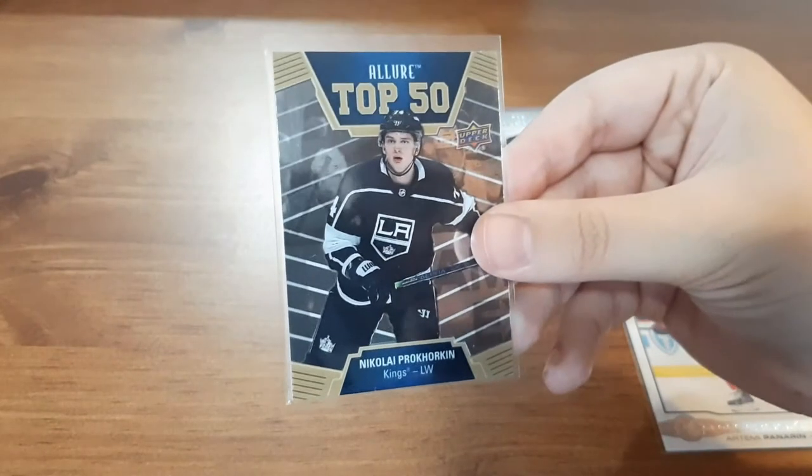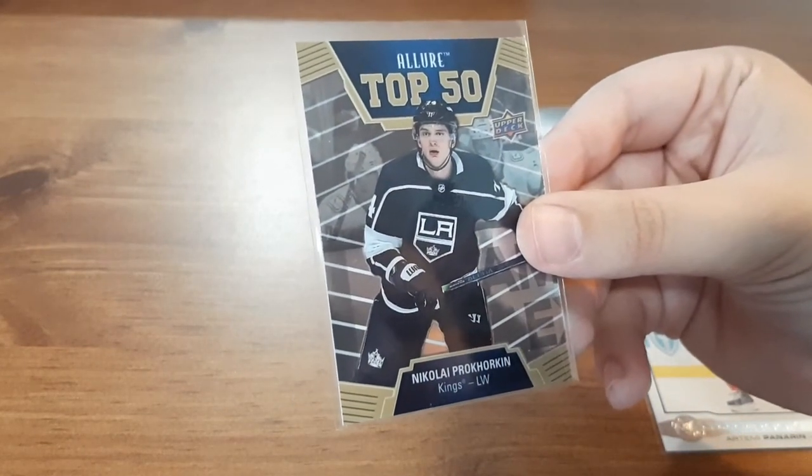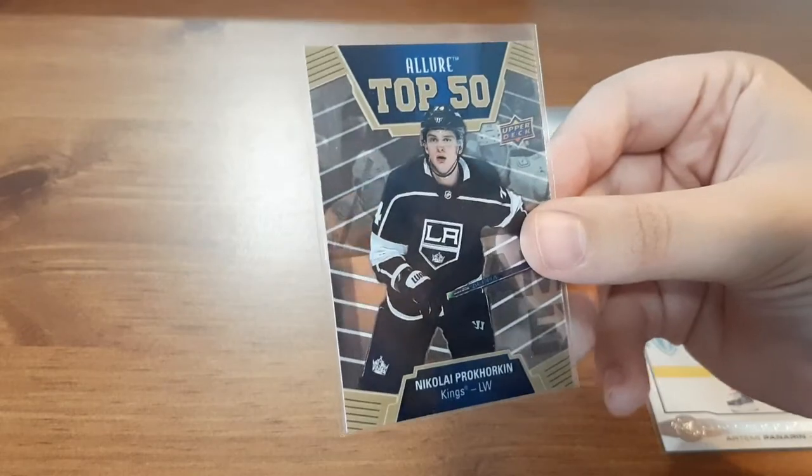The next one is an Allure Top 50 for Nikolaj — I always butcher names, you guys know this — but it is a nice card, it's clean and crisp.